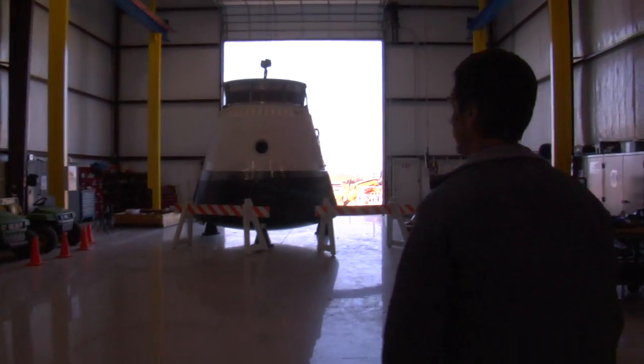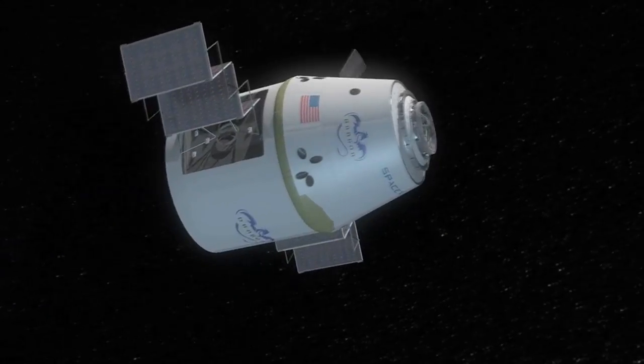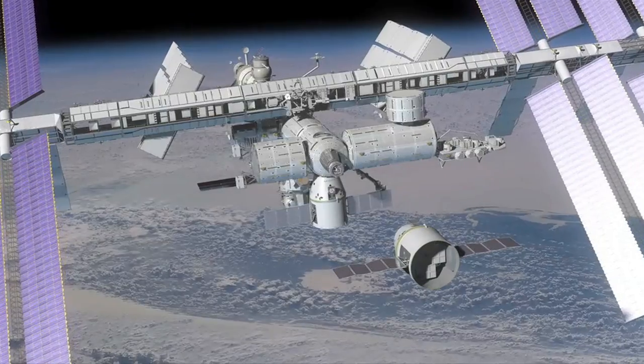We've got the Dragon capsule which has just started into electrical qualification. This is the first fully flight Dragon capsule that we built.